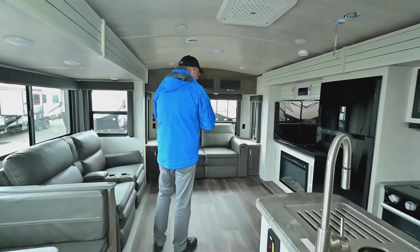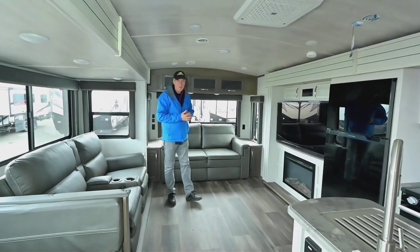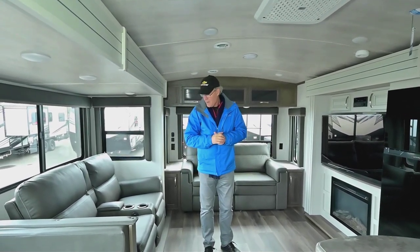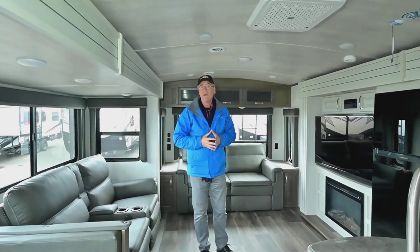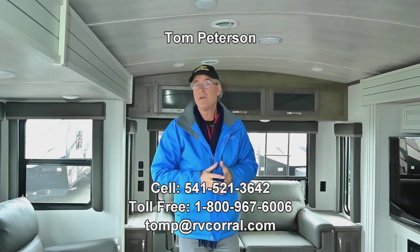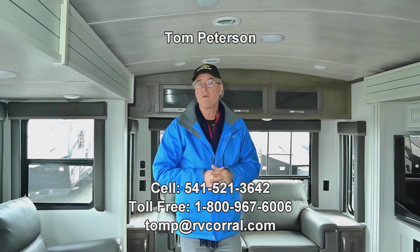Having opposing slide-outs means you can take this and go a lot of places — extended trips when you want to travel. The Cougar has been really popular for many years and you'll see why if you get a chance to come by. If you have any questions about this unit or anything in our inventory at RV Corral, I'm Tom Peterson — give me a call at 541-521-3642 and we want to get you out there enjoying the adventure.